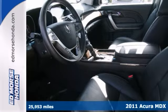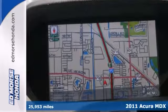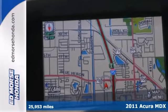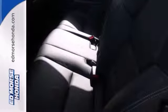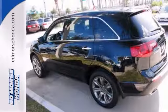Here's a nice one owner 2011 Acura MDX. It has all wheel drive and xenon headlights. Add to that a navigation system, sunroof and privacy glass and you have an attractive Acura looking for a new home.